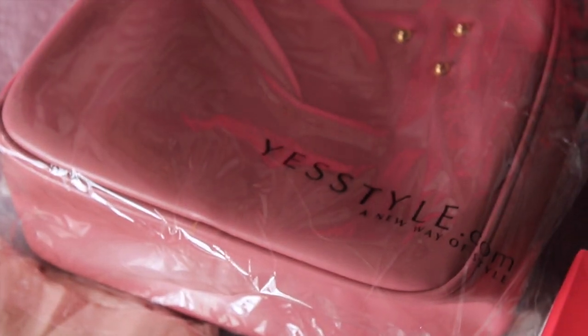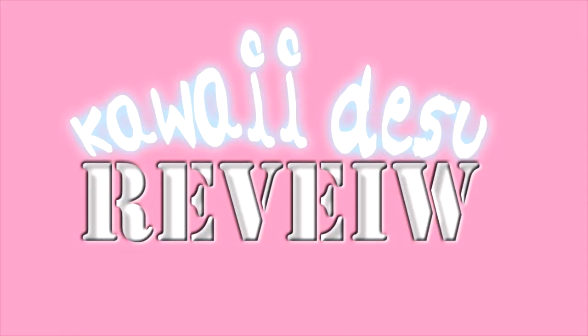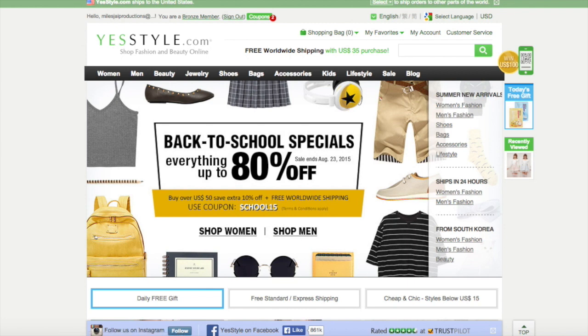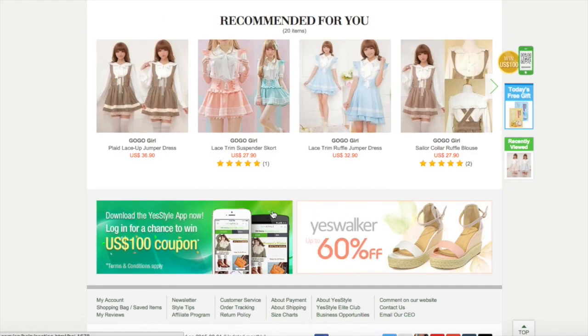Hey everyone, Myles J here and welcome to another Kawaii Tetsu review. Today I'm reviewing YesStyle.com. The people over there recommended I get something from the 'ships in 24 hours' section, but I decided to be difficult and looked up kawaii clothing instead.